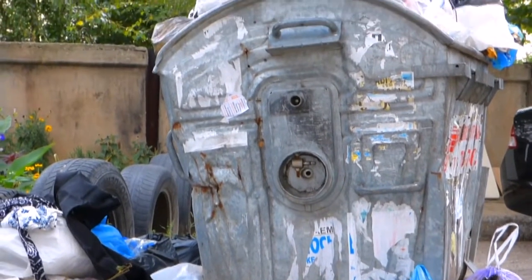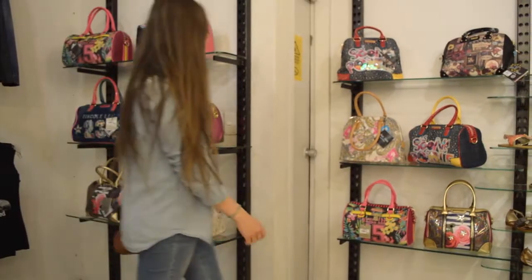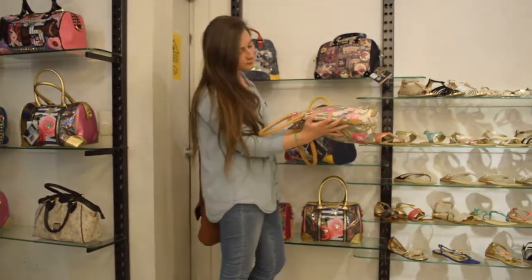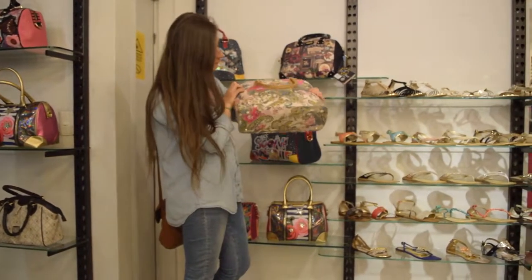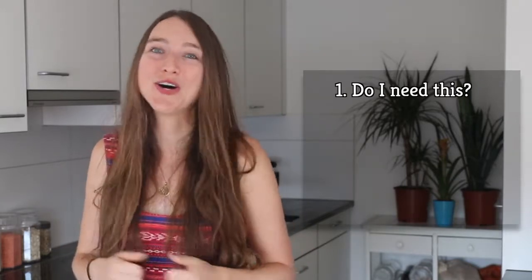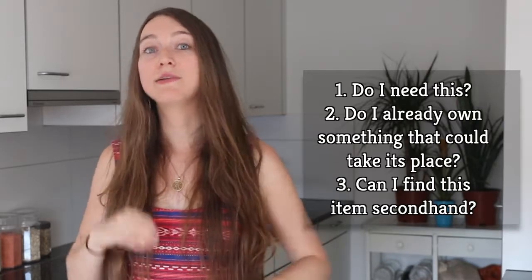This next R reminds us that purchasing things new should be a last resort. So if you're questioning whether or not to buy something, ask yourself these questions: Do I actually truly need this, or am I being convinced that I need it because marketers and advertisers are just so good? Maybe it's not something I need but something I want. Do I already own something like this that is functional or could be fixed? And finally, can I find this item secondhand?